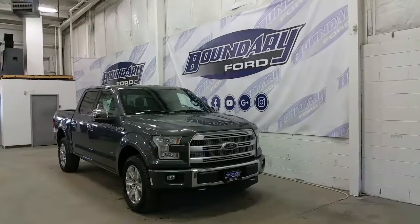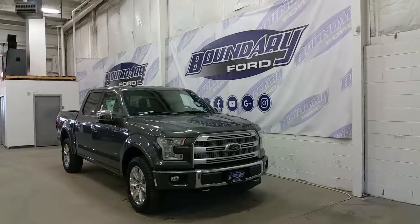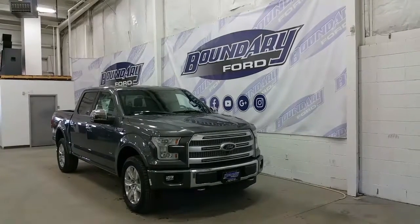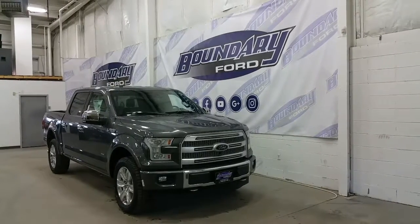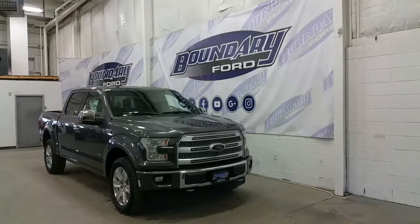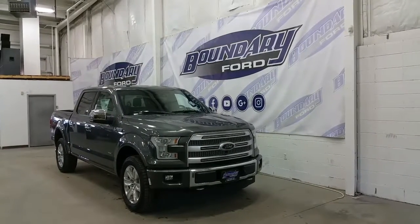Starting at the front of this truck we have Quad Beam LED high beams, low beams, daytime running lights and signal lights, halogen fog lamps, a chrome accented lower bumper with body colored sides, a stainless steel grille exclusive to the Platinum Series, and a technology package.